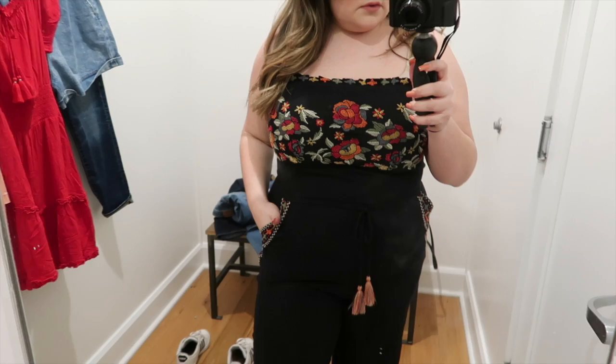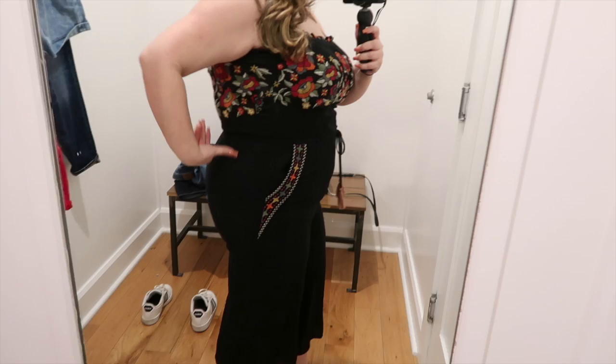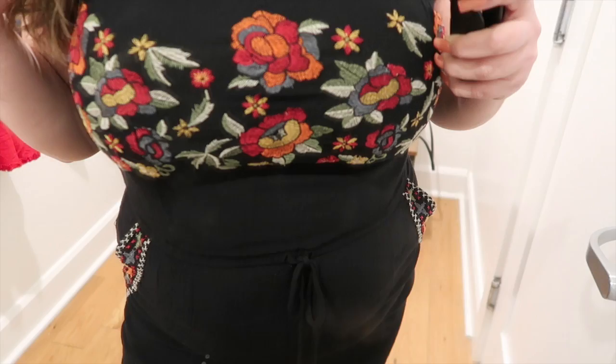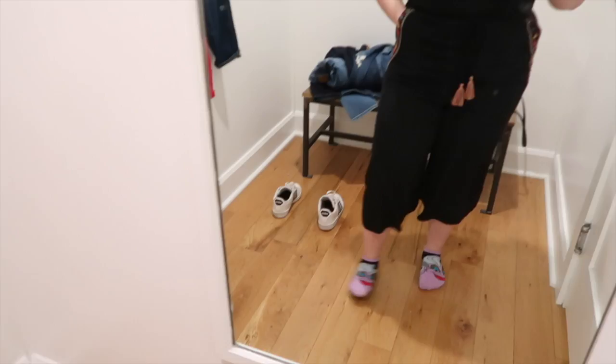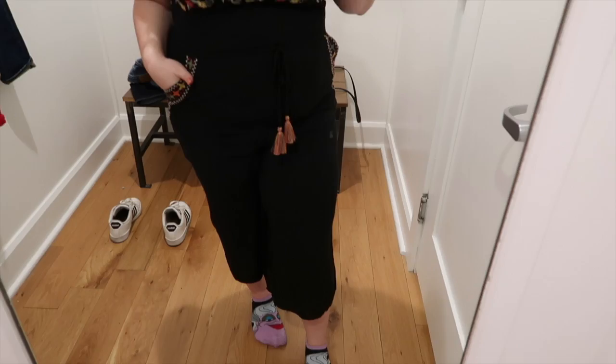The next item we have here is a jumpsuit. I really love the floral pattern detail on the top, and I also like the little pocket embroidered detail as well — it just gave something to the romper. This is a size extra large. American Eagle doesn't have anything over an extra large in store, so if you're looking for the plus size range, you definitely have to order XXLs online. This was a cinched-in-at-the-waist romper. It had no stretch in it, but it did fit well — it was just a little bit too snug for me. I think it came at a really good cropped length and it's a really cute piece for the springtime.